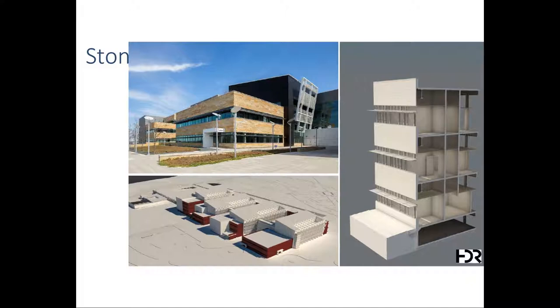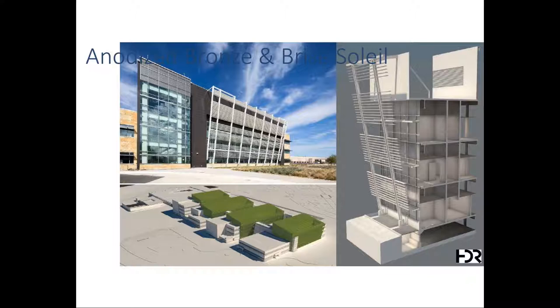Looking at material applications: first, the stone — a very local material. The constructed photo depicts the stone, and the 3D section image shows where stone is applied to the building. The red-textured areas show where stone is applied, mainly towards the administrative functions of the building.